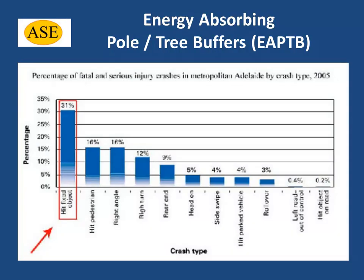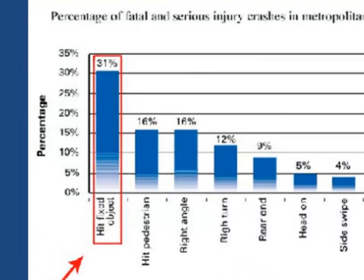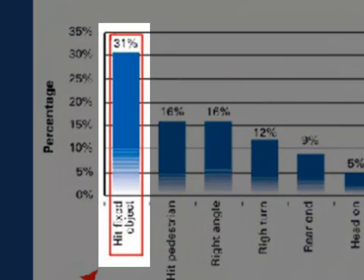On average, over 30% of collisions in metropolitan areas that result in fatal or serious injury involve a vehicle colliding with a fixed roadside object.